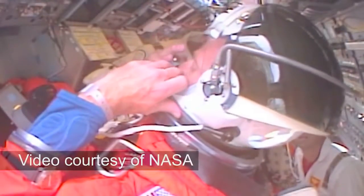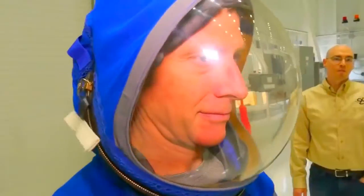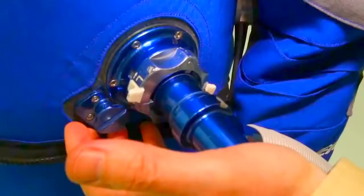With the large cumbersome neck ring out of the picture, the new reduced-size helmet opens and closes using a zipper for convenience.